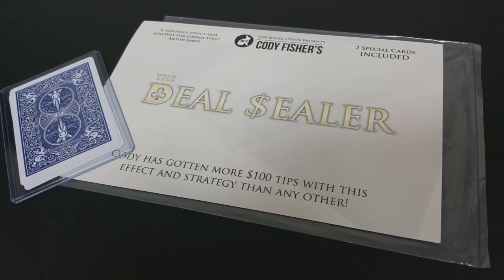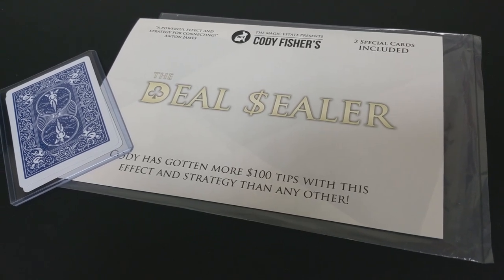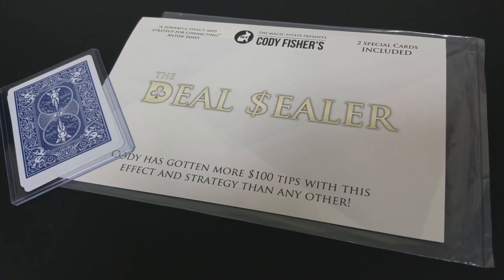So a couple of questions we always ask about all of our magic reviews, and the first of which is: what's in the box? You're going to need a cardboard envelope — it's a cardboard sleeve really — and then inside that you're getting the download code to the video and you're getting two gaffes.